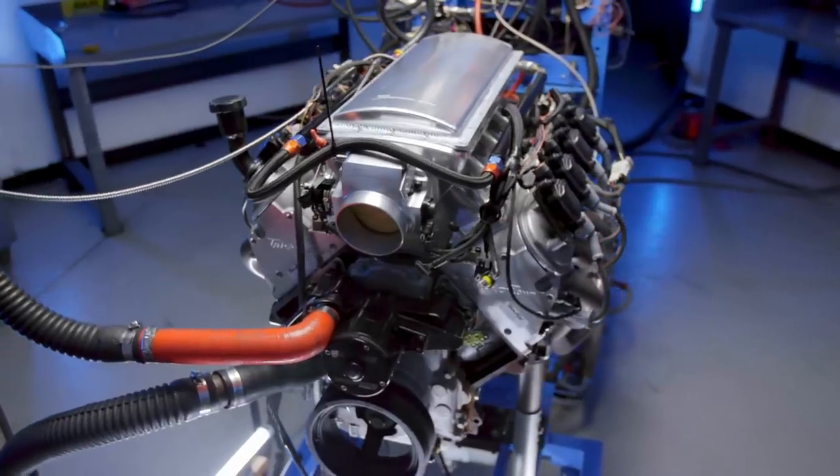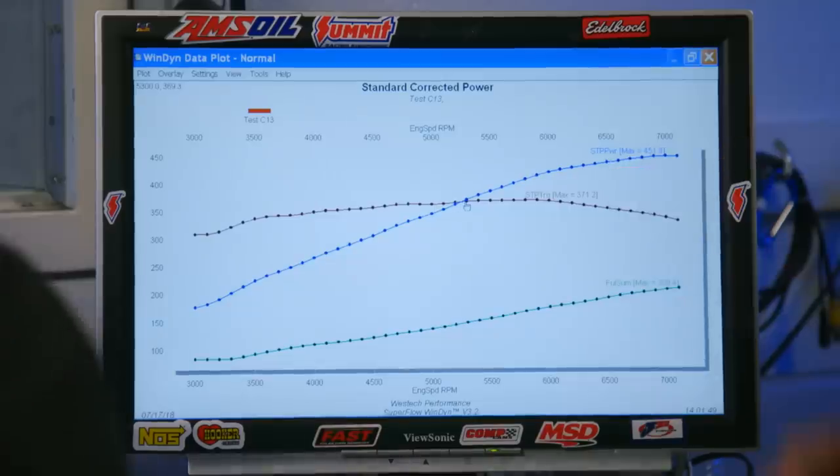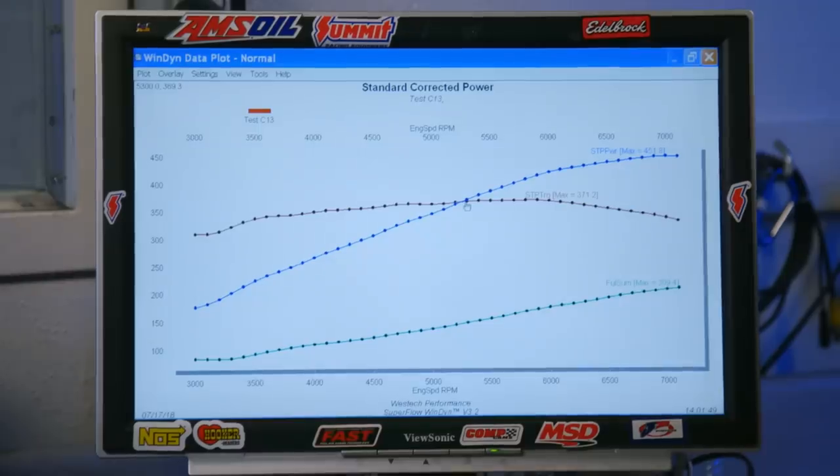Not as strong as I was hoping for. I'm a little disappointed in the LS — it's a pooch. Well, I wouldn't call it a pooch, but the LS is supposed to be the magic engine. What we just saw is 371.2 pound-feet of torque at 5,300 RPM and 451.8 horsepower at 7,000 RPM.